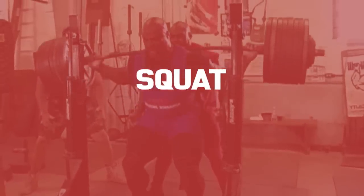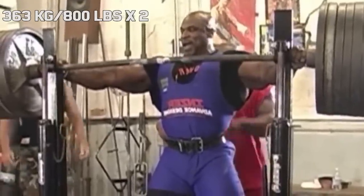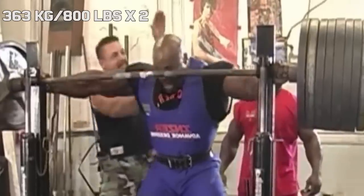Squat. Ronnie's most infamous squat set is the time where he hit 800 pounds for a double. Even today in interviews, he's often talking about the fact that he regrets not doing more reps.